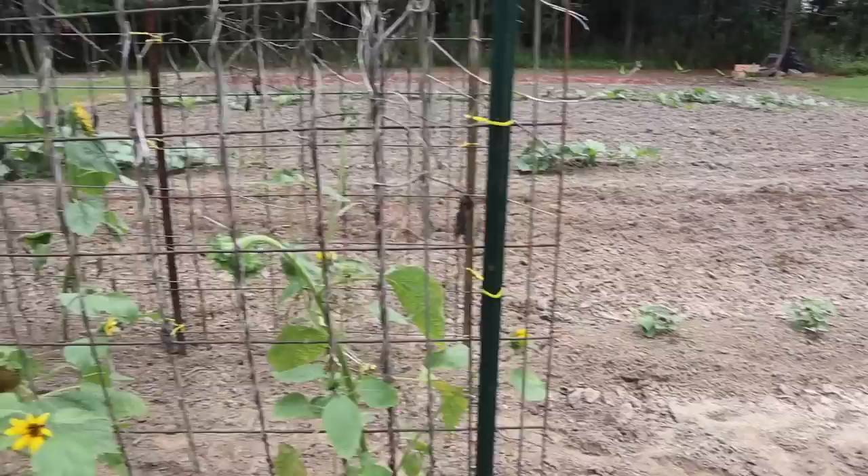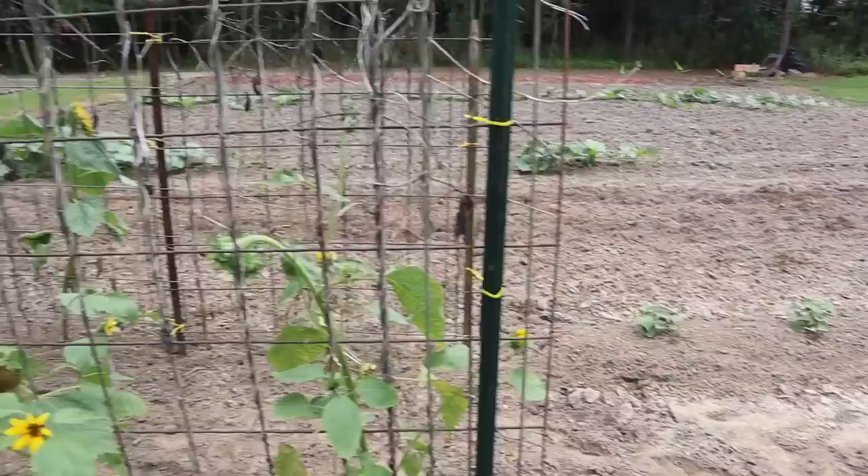I was talking to Ryan over at Heavenly Hills Homestead — he's the one who sent us these giant sunflower seeds — and he said he always direct seeds his. I was talking about transplanting mine, and I think what happened was I grew them out in seed trays and they got too tall and leggy, which maybe stunted the growth. He said he's never had this issue because he always direct seeds. So I think I need to plant another round here on this arch panel trellis and direct seed those. I also have some giant gourd seeds from him that I'm going to plant here as well — maybe a combination of giant sunflowers and giant gourds. We're gonna try again, direct seeding this time.